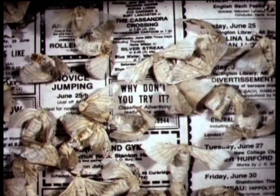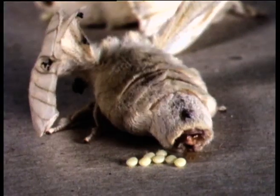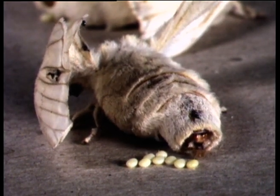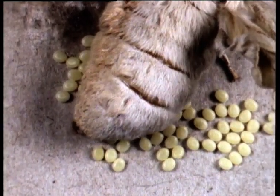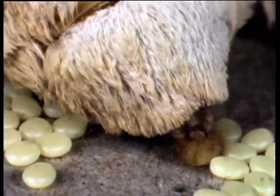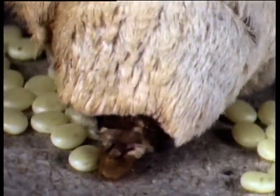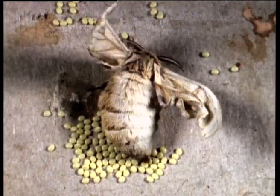They've found that the pheromone which the female releases into the air only attracts males of the same species. After mating, each female lays about 400 eggs, so tiny that you get over 60,000 of them to the ounce. The eggs are enormously valuable in the many far eastern countries where silk is still produced commercially. Despite the development of artificial fibres, the demand for real silk is still as great.